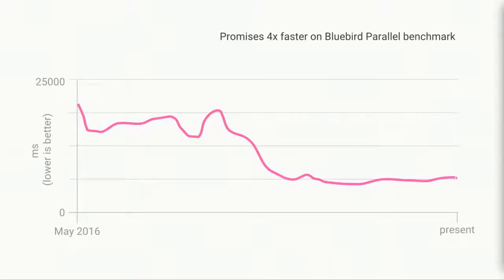Underlying all of this is our promise implementation. For a while, native promises were actually slower than promises from a library like Bluebird. Over the past year, we've improved promise speed by four times. Native promises are now suitable for real-world code without worrying about their performance impact.